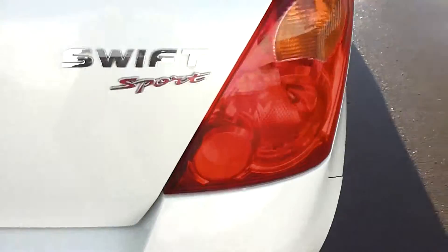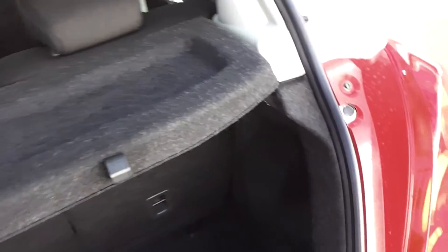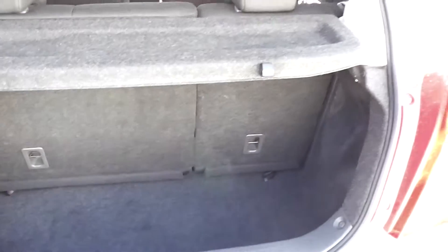And around to the boot. This one's got a cargo blind — just stops any luggage flying through and hitting your passenger in the back of the head. You can remove that. It has split back seats and there are more anchor points at the back of the seats.